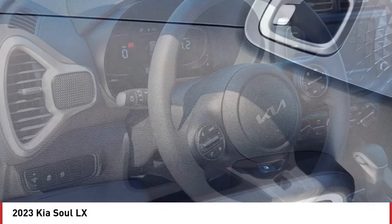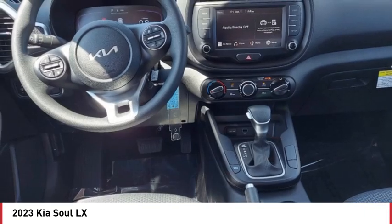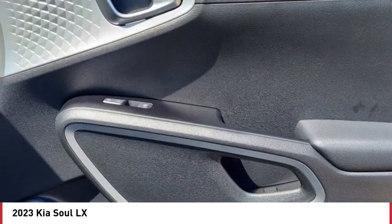Tire pressure monitor, brake assist, traction control, stability control, daytime running lights, tires front all-season, tires rear all-season, wheel covers, privacy glass, four-wheel disc brakes.